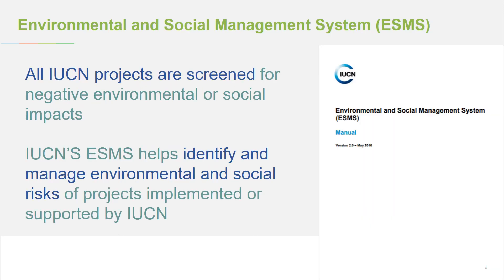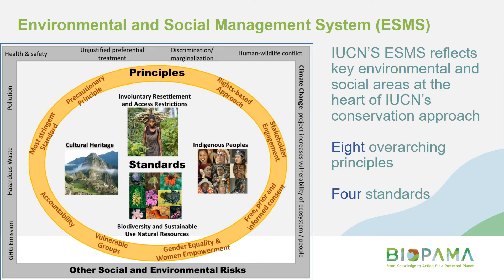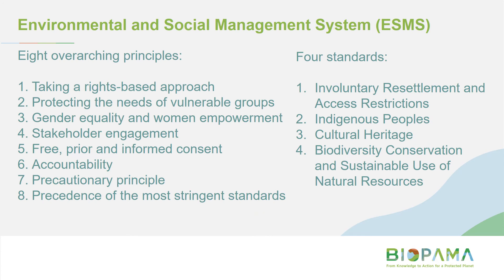All IUCN projects are screened for negative environmental or social impacts. The Environmental and Social Management System is our framework for this process. In our ESMS, we have eight overarching principles — including taking a rights-based approach, gender equality and women's empowerment, accountability, and applying the precautionary principle — and four key standards: involuntary resettlement and access restrictions, indigenous peoples, cultural heritage, and biodiversity conservation and sustainable use of natural resources.